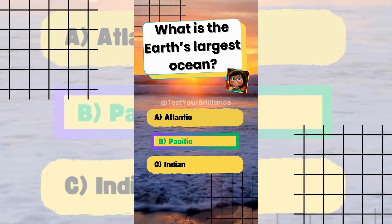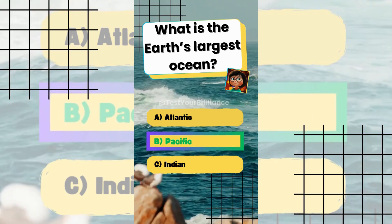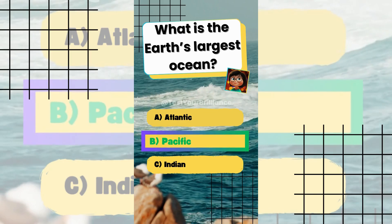What is the Earth's largest ocean? The answer is B: The Pacific. It covers about 46% of Earth's total ocean area, making it the largest.